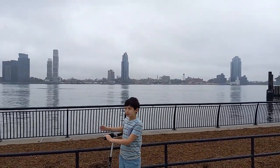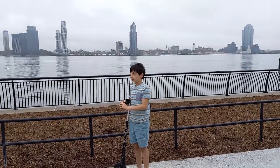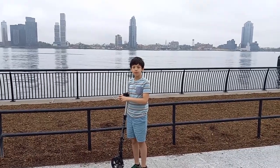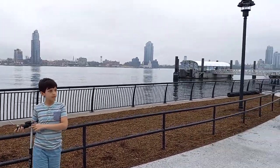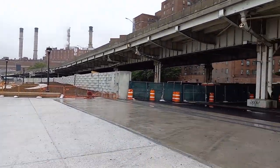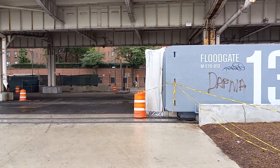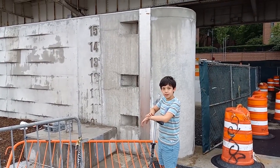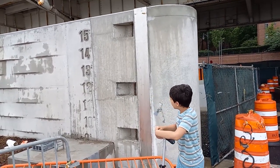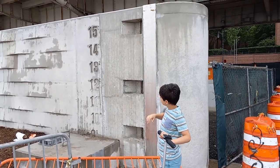This is the East River, and during Hurricane Sandy, the East River water rose and flooded parts of Manhattan. Because of the flooding, New York decided to build walls along the East River. As you can see, it's going all the way up to sea level.